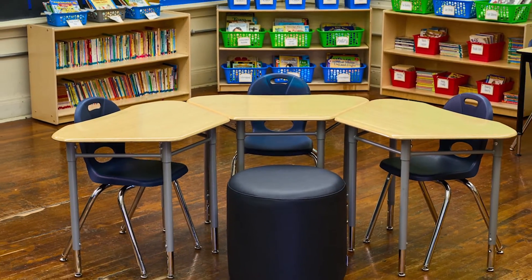My classroom has been transformed into a more student-centered environment rather than the traditional teacher lecture style. The HEX collaborative desks have made a huge impact in my classroom.